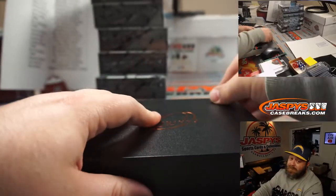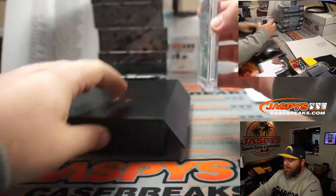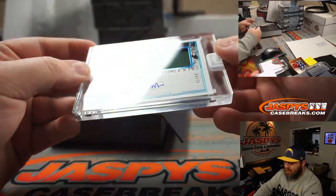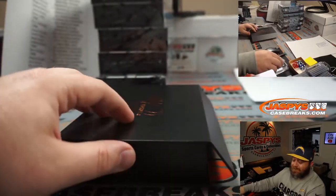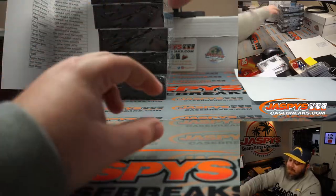You've got two more of these in the store, guys — get your spots. Denzel Mims, two color patch and auto, 92 out of 99 for the New York Jets, and that's for Wayne Stock. This looks good, right? Clear acetate on that — that is a beauty.